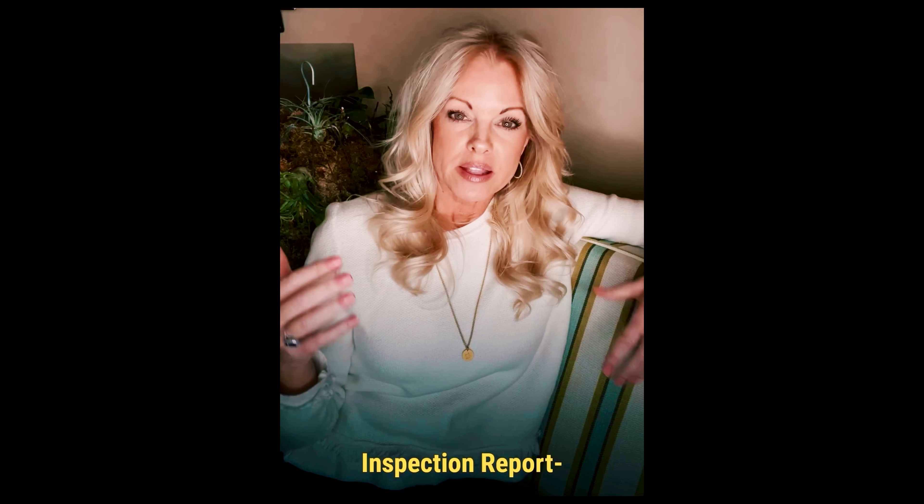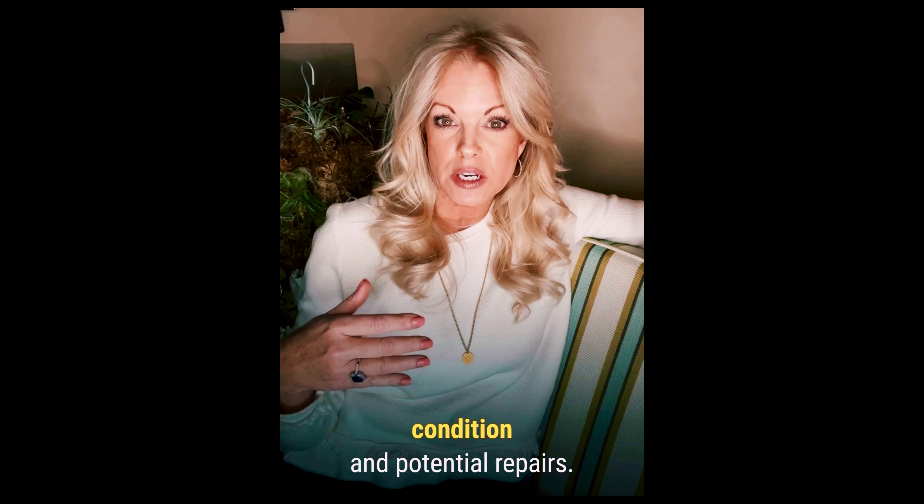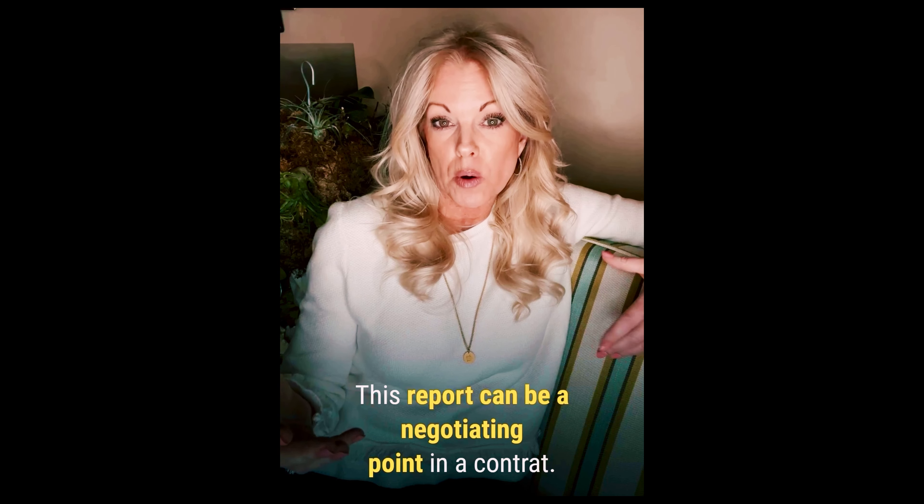Number seven is the inspection report. This step is essential. It gives you information on the home's condition and potential repairs. This report can also be a negotiating point in a contract.